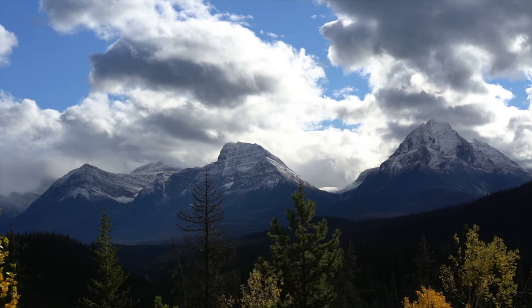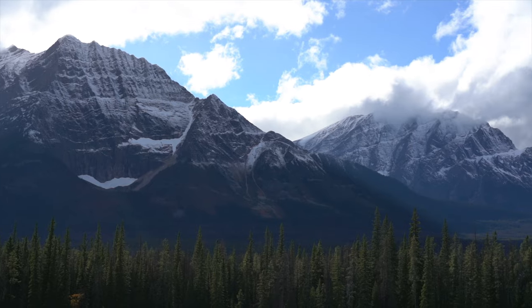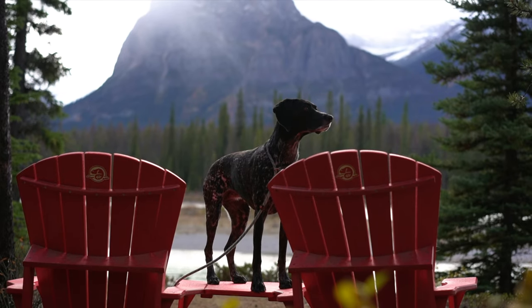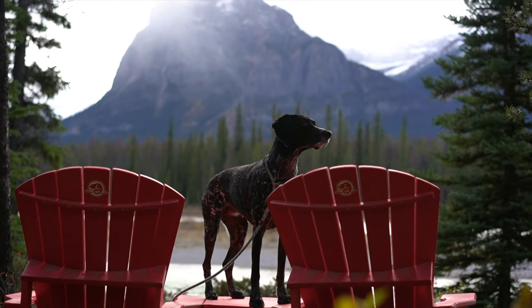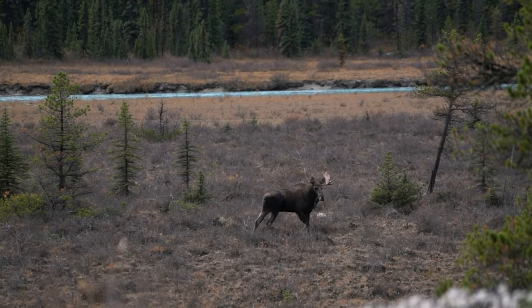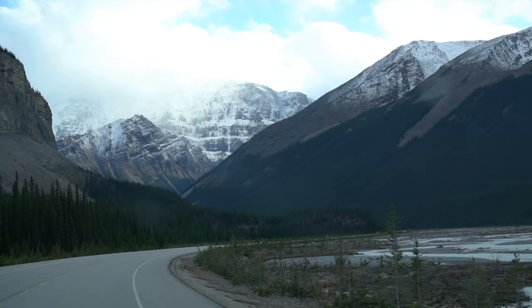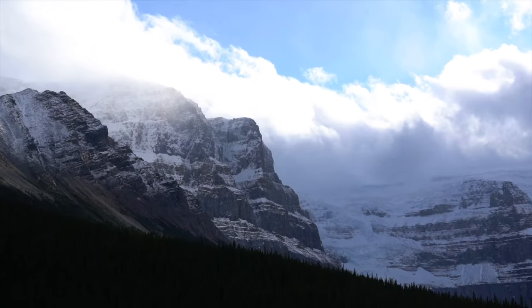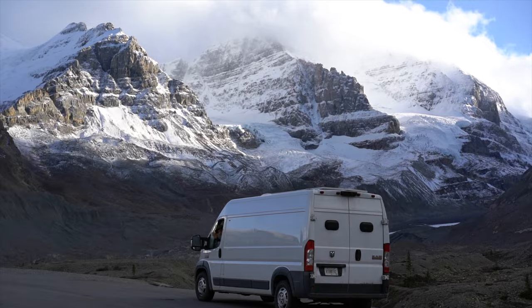A visit to Jasper National Park has to include a drive down the famous Icefields Parkway. Dotted with more than 100 glaciers, mountains, and waterfalls, you could easily spend a couple days driving this 145-mile-long road. We squeezed half the drive into an afternoon with plans to make more time on our visit next year, but we did manage to stop by the Columbia Icefield.